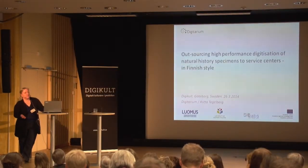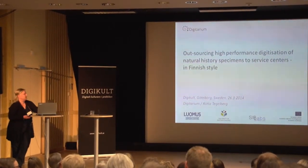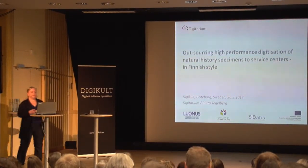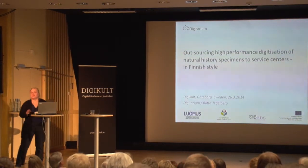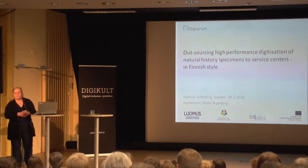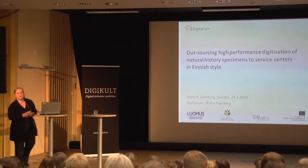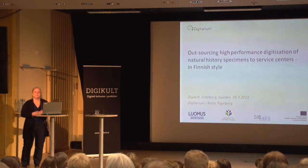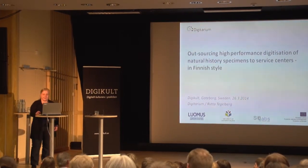Today I'm going to talk about outsourcing and high-performance digitization and service centers. If you have any questions you can ask me, just interrupt me. I'm sorry the presentation is in English, but my Swedish has rusted so badly that it would be a torture for you, so I'm trying to be a little bit better in English.